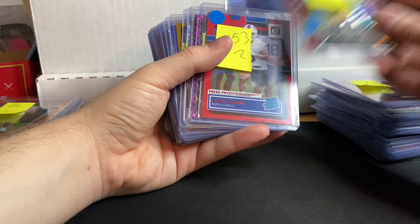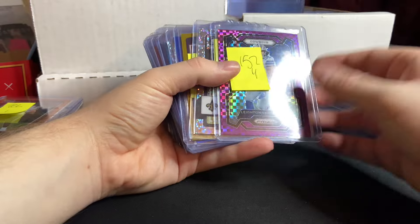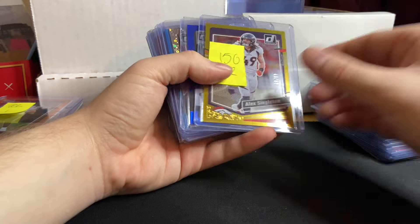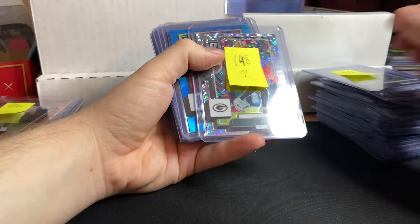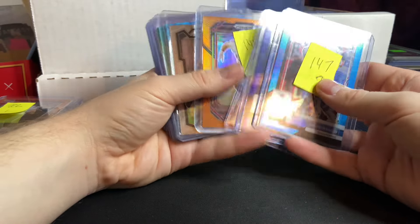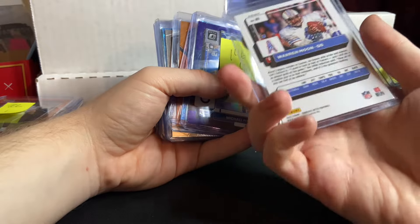Derek Carr — that was a giveaway. Kula Shakur Purple Power, numbered out of $49, for $4. Demario Davis for $1. Alex Singleton Gold Press Proof numbered out of $50 for $2. Brent Cooks for $1. Aaron Jones for $2. I pretty much said every single parallel's numbering already — if you want a video on that, it's available.